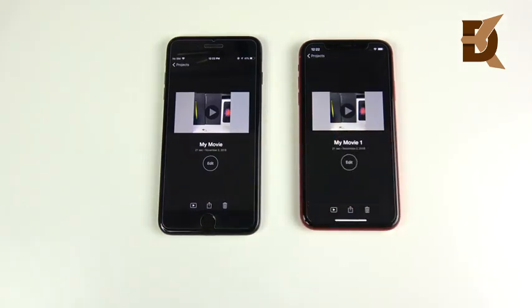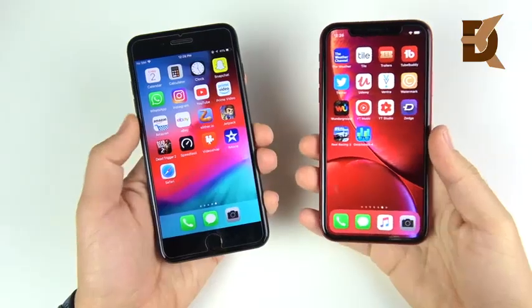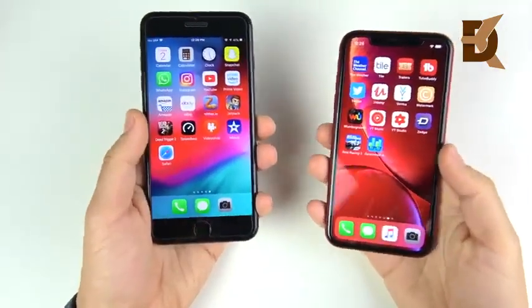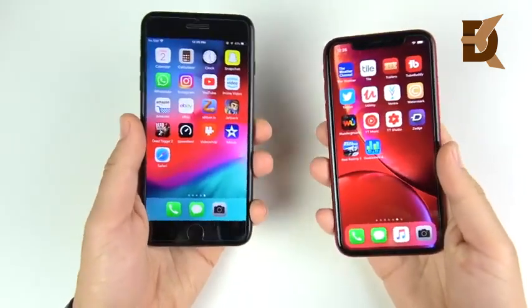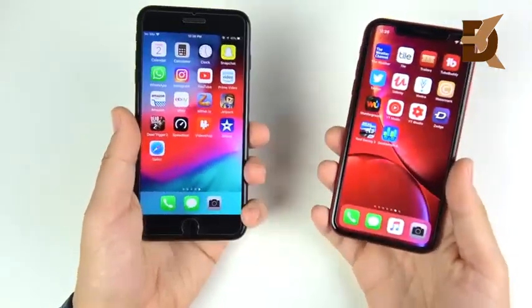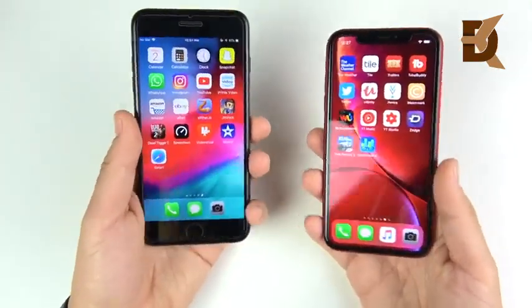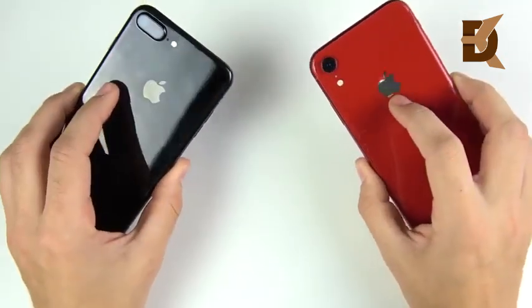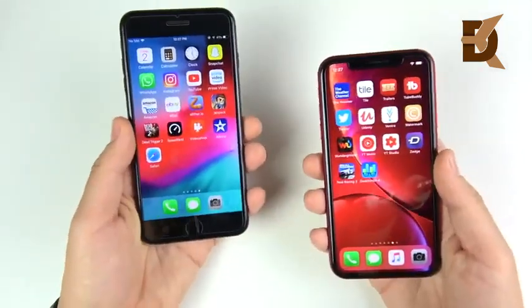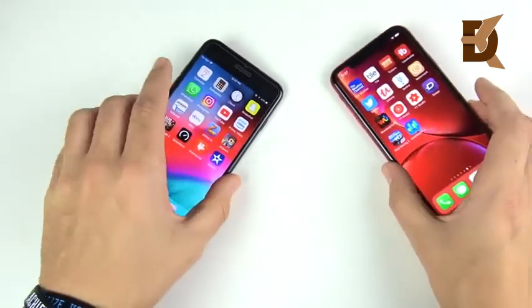The final Geekbench scores are in — and the iPhone XR is just kicking the iPhone 7 Plus's booty. In conclusion, which one is the better buy in terms of speed? That's going to be the XR hands down. It's a more competent performer, but you'll pay around $350 more. Let me know if you want to see a full comparison on whether you should upgrade from the 7 Plus to the XR. If you found this video helpful, entertaining, and enjoyable—